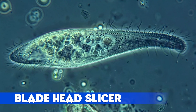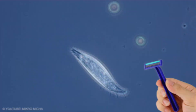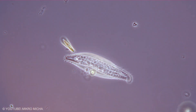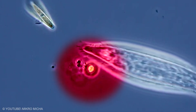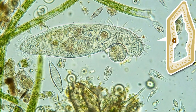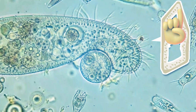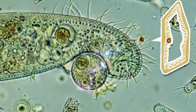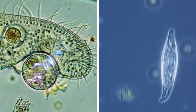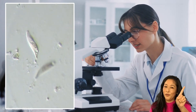Blade Head Slicer: Lidenotus Fasciola is long and flat like a razor sliding through the water. Along one side, the cell forms a sharp blade-like edge. When it glides next to another ciliate, that edge presses in and slices through the soft outer layer. The victim's cell opens just enough for Lidenotus to start feeding on the exposed parts. It does not rush — it slowly moves along the surface, drawing out what it needs almost like a careful carving process. Under the microscope, it looks more like a tool than an animal, a living scalpel that never dulls.